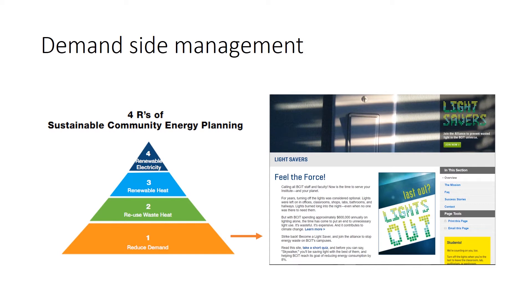Through our green team and various other initiatives we engaged people in fun campaigns, focusing on turning out the lights, conserving heat, and all kinds of things. You can see here we're following a demand management triangle — a pyramid that we call the four R's of sustainable community energy planning. First we focus on reducing demand, then we use waste heat, then renewable heat, and finally renewable electricity. And I'll walk you through how that's played out in implementation at BCIT.